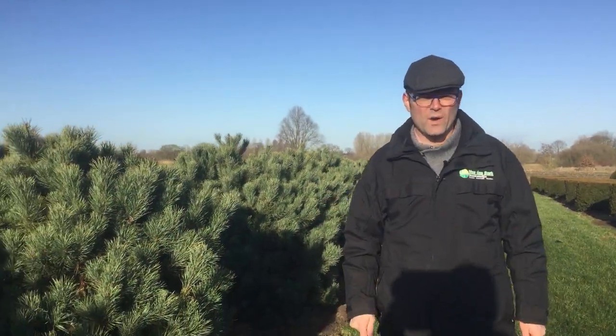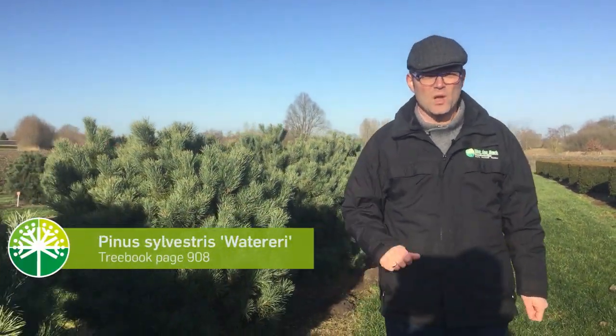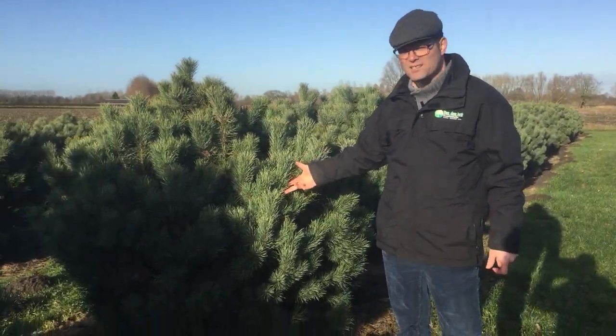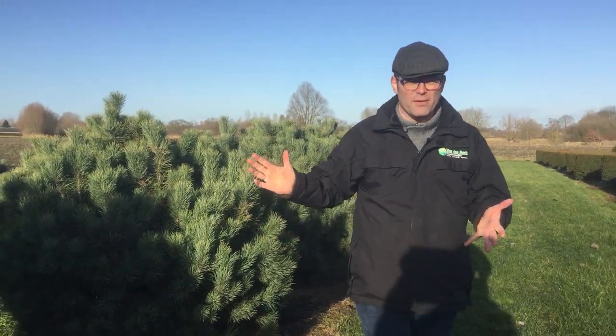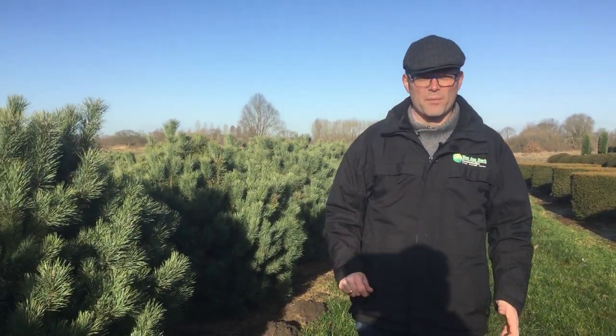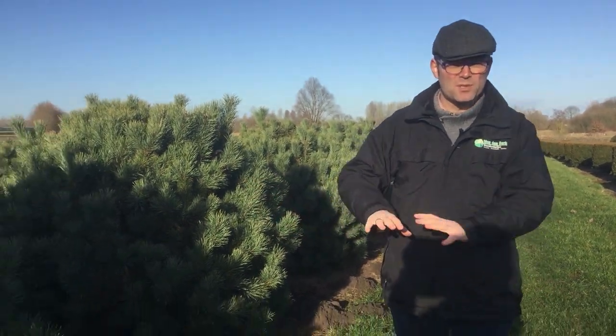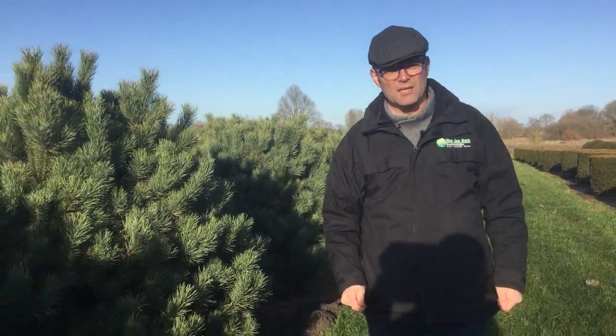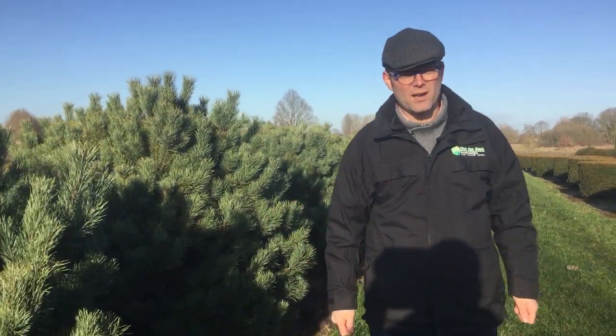This is Pinus sylvestris 'Watereri', a quite slow-growing cultivar. You can see what the shoots did last year — that's how much they grew. They're very suitable for making large bonsai forms, but the stems can also be pruned up so you can see through them the whole year round. An ideal tree-shrub for a small garden.